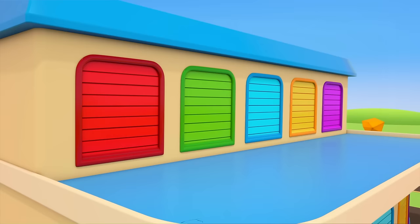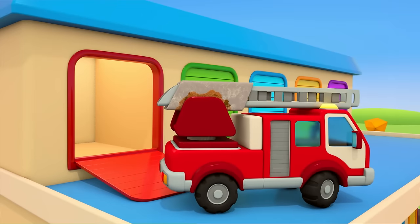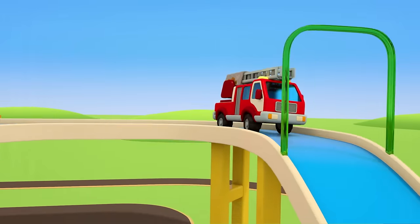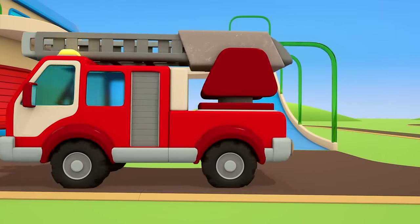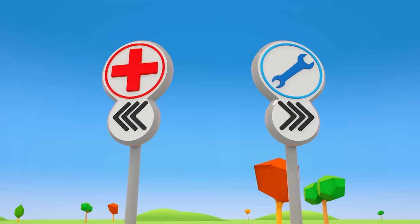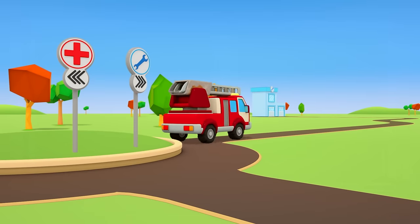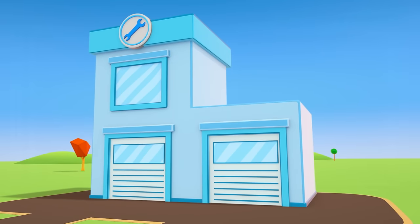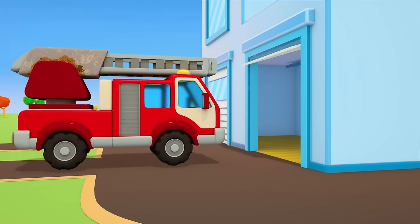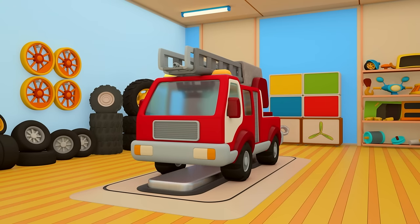Helper cars! Out of the garage comes the fire truck. Look at its ladder — it's all rusty. The truck needs to go to the repair shop. Can you see the repair shop sign? It's on the right; it's got a blue wrench on it. The fire engine is turning to the right, and here is the repair shop itself. The door is opening — in you go. The fire engine has come for an inspection.